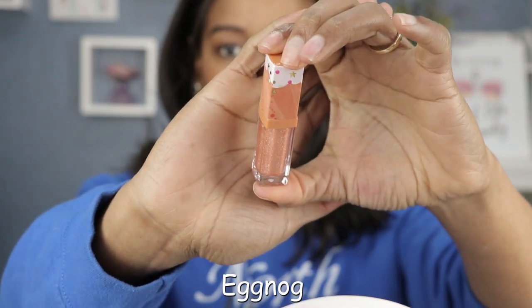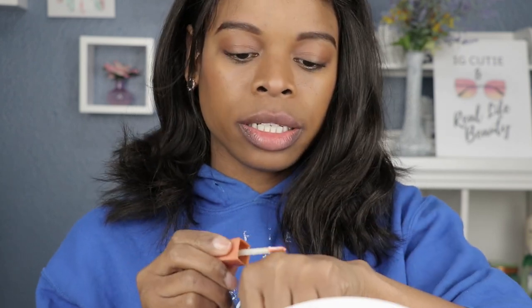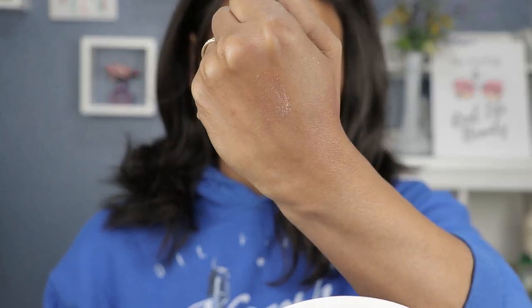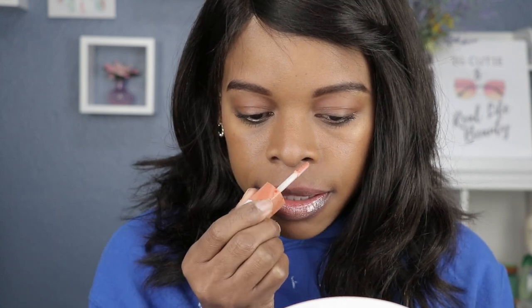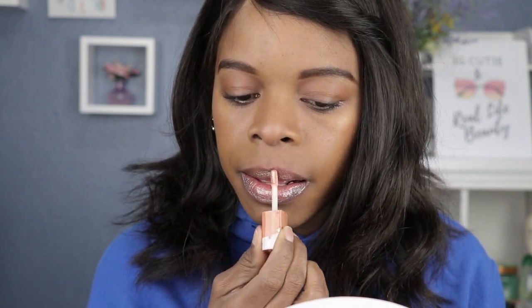Next on the list we have Eggnog — that couldn't be more appropriate for the holidays. This one looks like a nude color with sparkles. The holidays are all about the sparkles! By the time I'm done from here I'm probably gonna look like a disco ball.